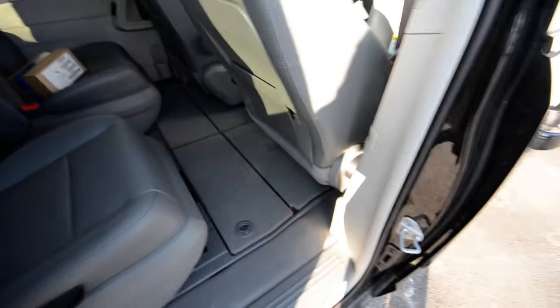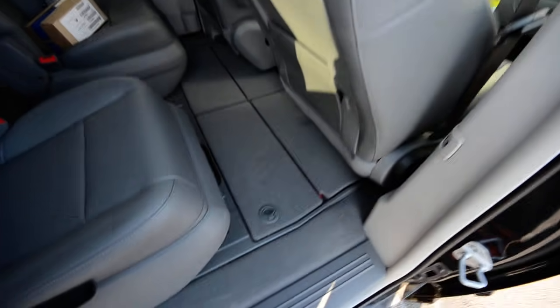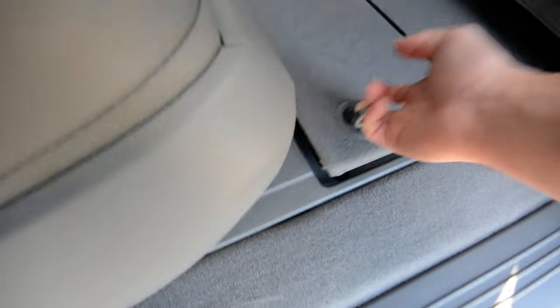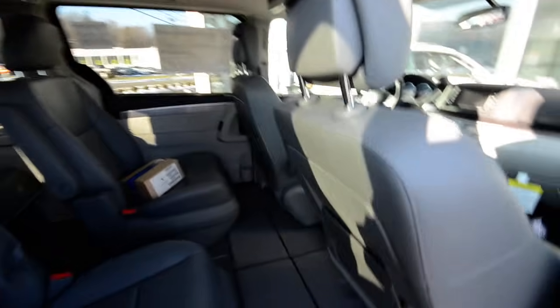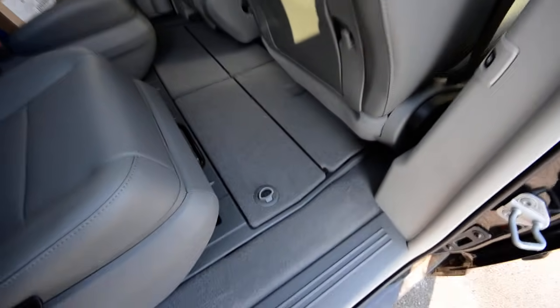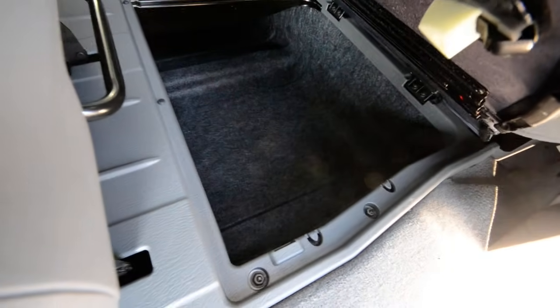Now with the Dodge and Chrysler counterparts, they have a thing called Stow 'n Go, where the seats fold up into little pancakes and tuck under the floor. Volkswagen opted out of that because the seat material would be too thin and therefore not up to their safety standards. So they foregoed that feature, and in exchange you get huge storage bins under the floor, which is great.